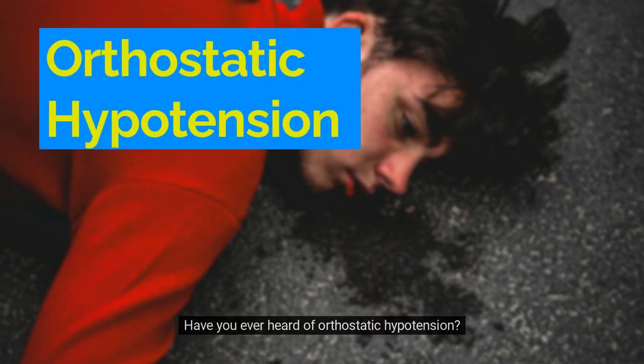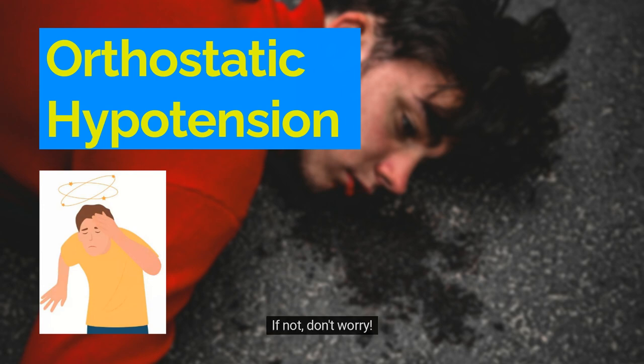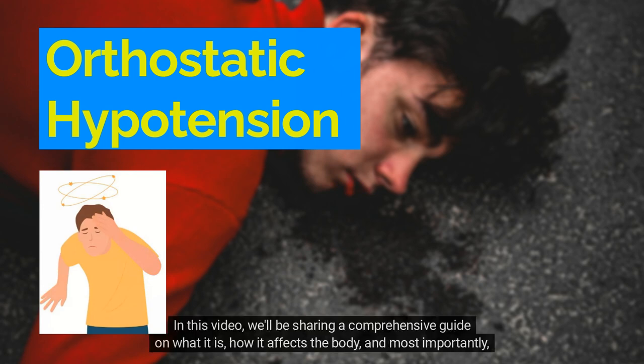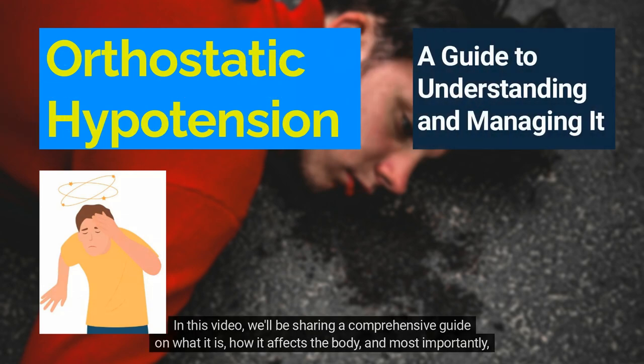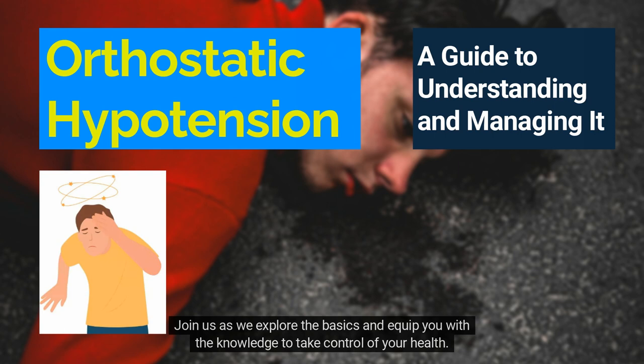Welcome to our channel. Have you ever heard of orthostatic hypotension? If not, don't worry. In this video, we'll be sharing a comprehensive guide on what it is, how it affects the body, and most importantly, how you can manage it effectively. Don't let orthostatic hypotension knock you down. Join us as we explore the basics and equip you with the knowledge to take control of your health.